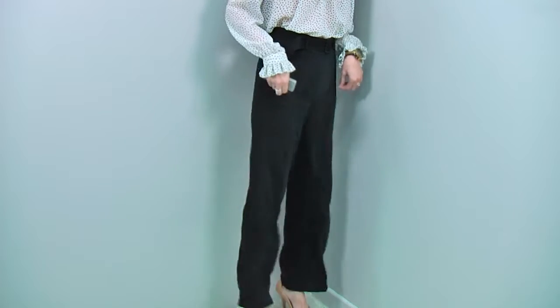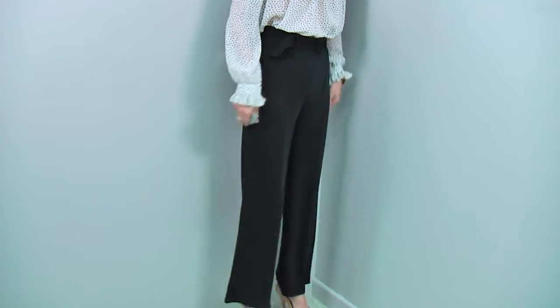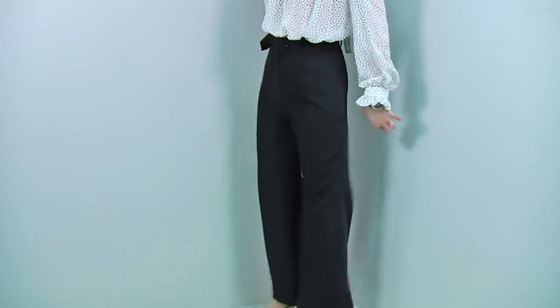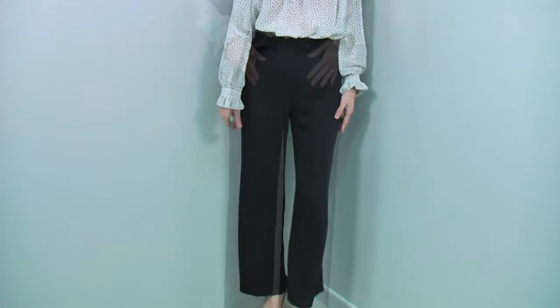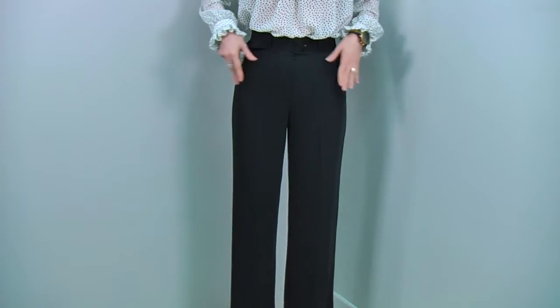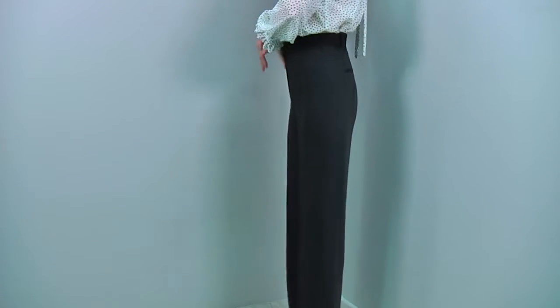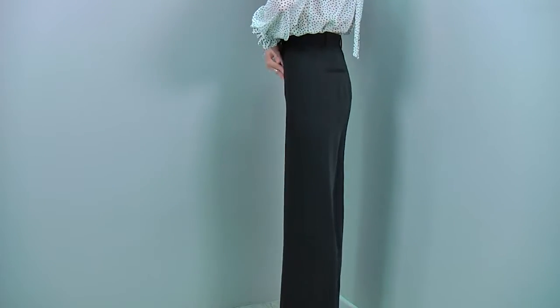Fantastic fabric — look at this. It has a very nice weight to it, but at the same time, when you move, it just moves with you. Beautiful. It creates a really flattering, beautiful silhouette. Front and back darts make these pants fit your body just perfectly. It fits very clean and very neat — no gaps.